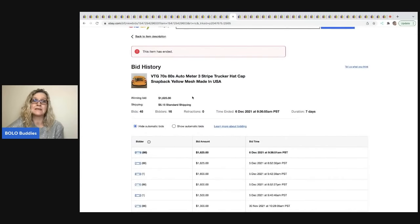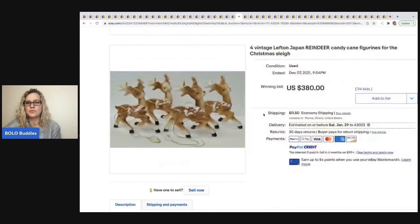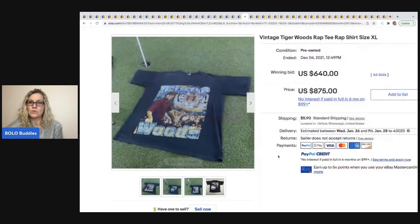The next item is these super cute little reindeer — they are Lefton, L-E-F-T-O-N, that is the brand. They are made in Japan — I love made-in-Japan items. These sold for $380 plus shipping.